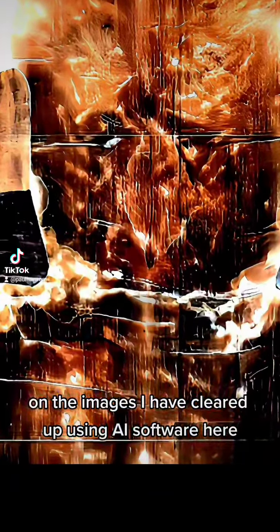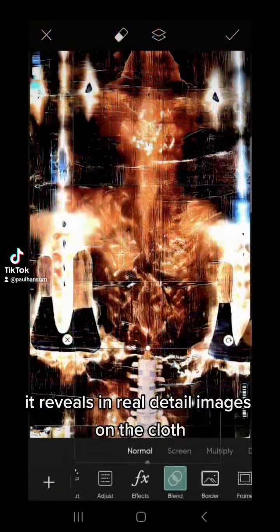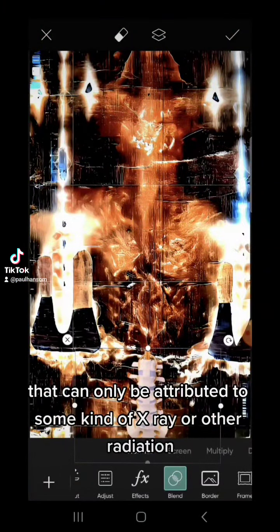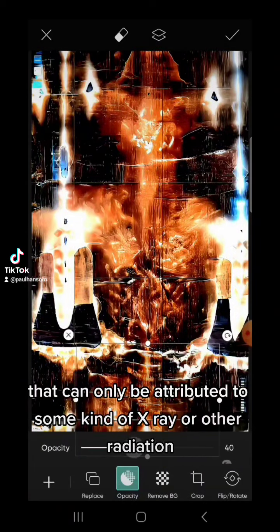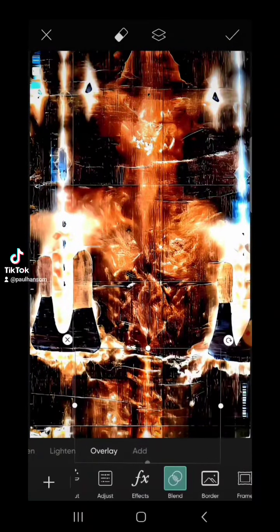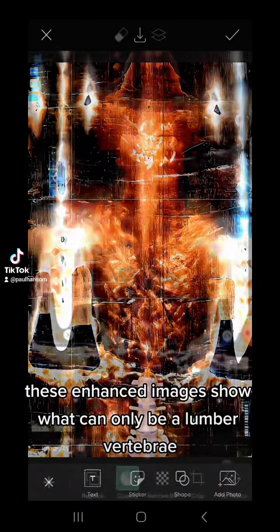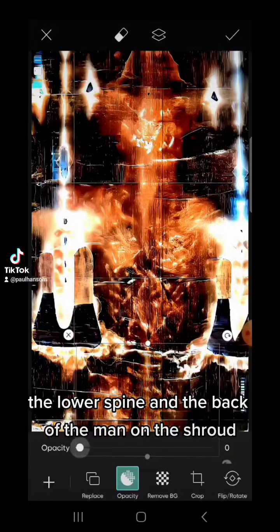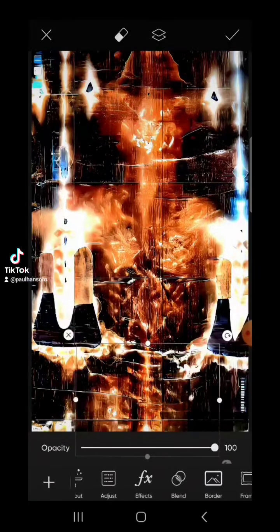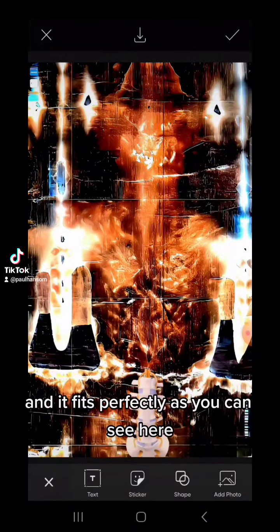On the images I have cleared up using AI software here, it reveals in real detail images on the cloth that can only be attributed to some kind of x-ray or other radiation energy that accounted for the image. These enhanced images show what can only be a lumbar vertebrae — the lower spine and the back of the man on the shroud. I have blended over the area an actual image of a lumbar vertebrae and it fits perfectly, as you can see here.